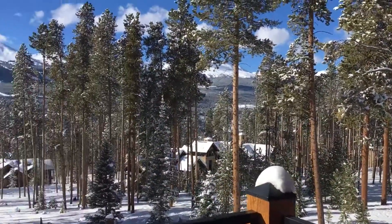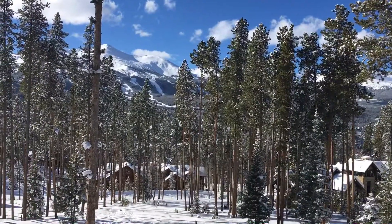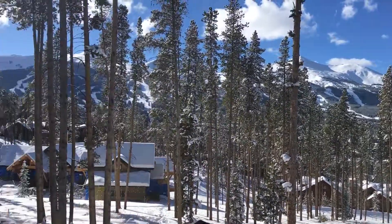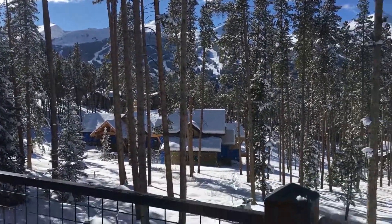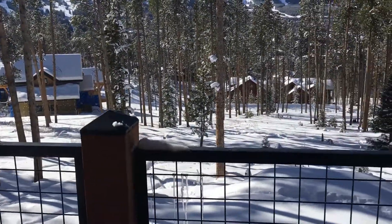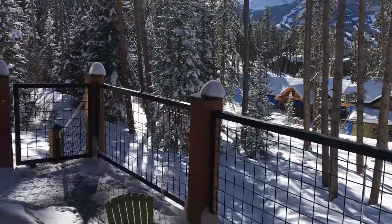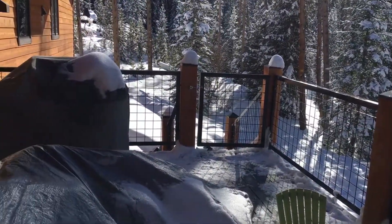But look at the view you get here — that's Peak Eight, Peak Seven and Six are over there, Nine and Ten. And then there's a great hiking trail, shortcuts into town right down there. So that's 226 Moonstone Road, listed at $1,825,000.